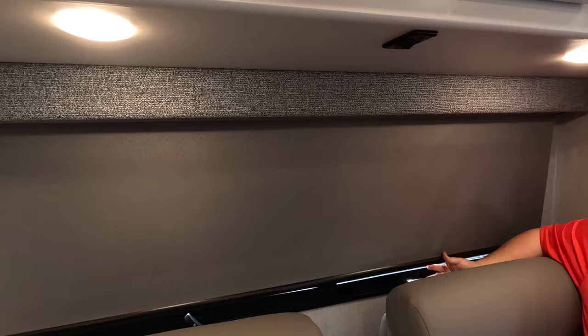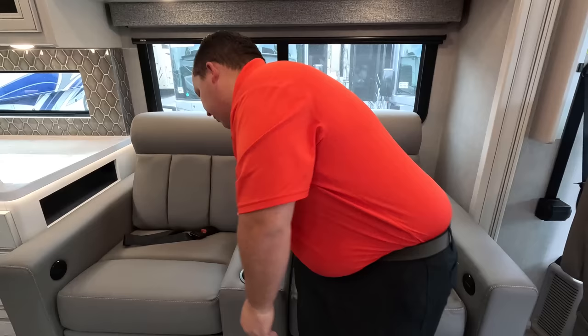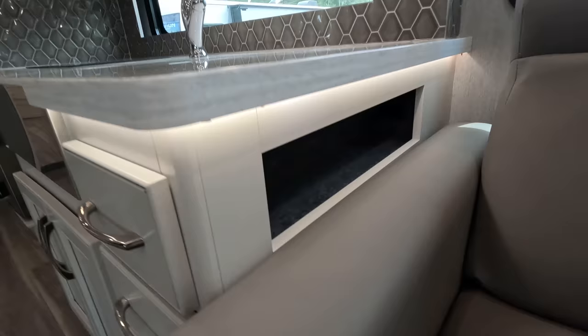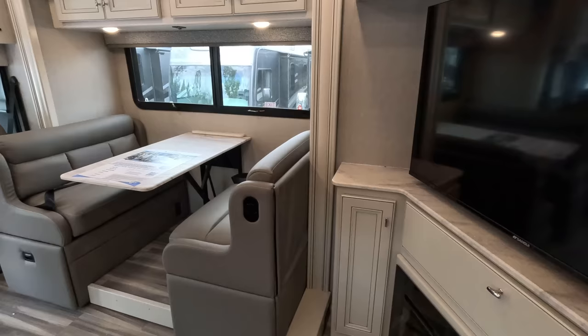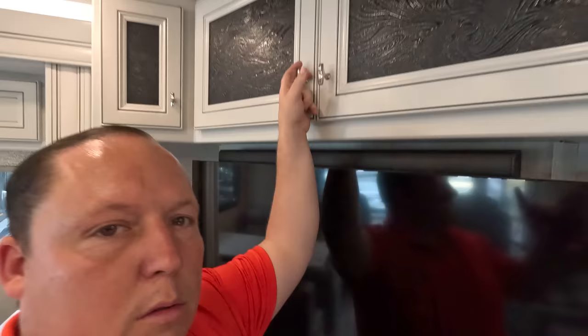We've already showed you the daytime shades, but look at these privacy shades in the living room area — just adding to that light, bright color scheme with this gray. It looks absolutely fantastic. And what else is fantastic? These theater seats. They're electric — the inverter needs to be on for them to work. You've got cup holders, remote holders, and a cubby with an electrical outlet and USBs. There are seat belts so you can actually sit in these seats while driving. The TV is positioned diagonally — frosted cabinetry, storage above.